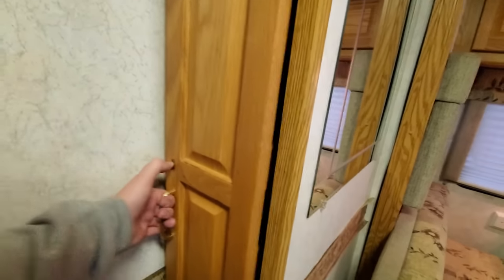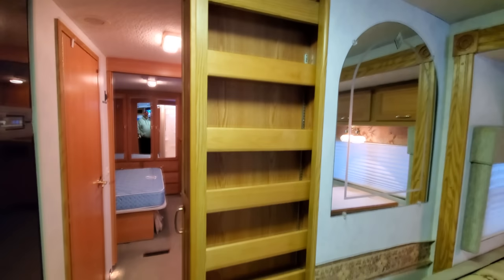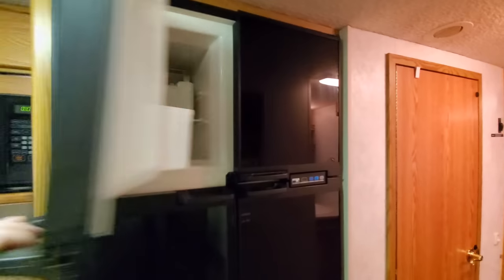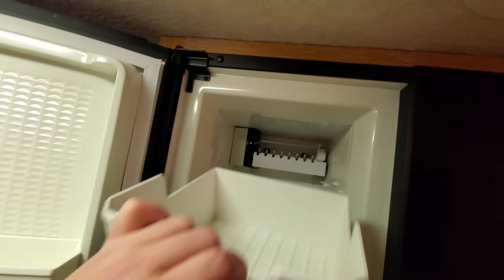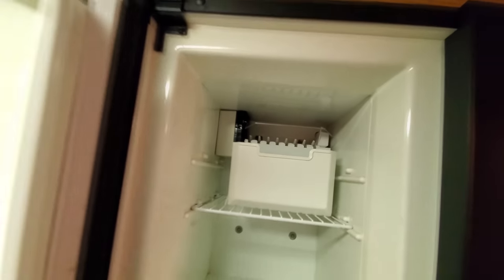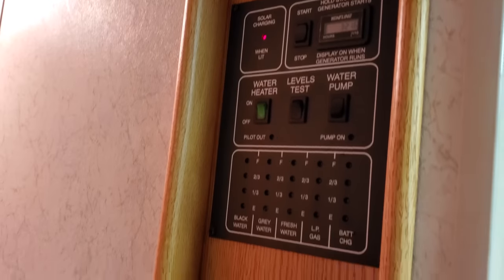This right here is a slide-out pantry — look at this. You can put all your canned goods and whatever else you want in there. Locks right into place. The fridge needs to be serviced. But this is your freezer here — oh, I think that actually might be an ice maker. I didn't notice that before. This is your fridge. Lots of room in there. Our panels right here.